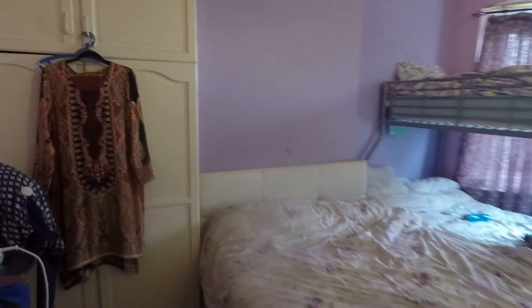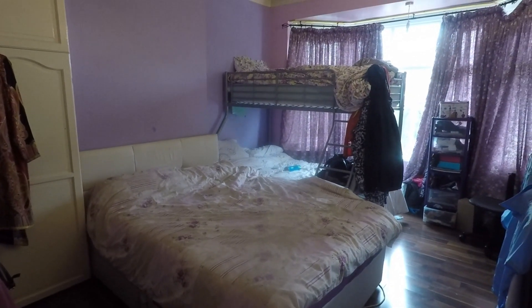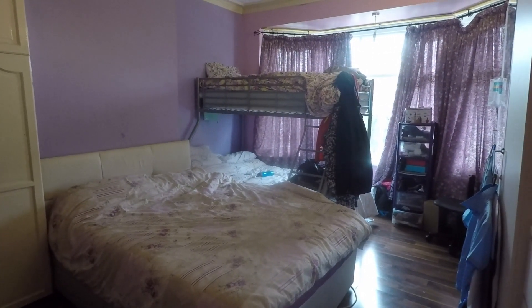This concludes our video tour. If you're interested in this property, please contact our Pinkmove team today to arrange a viewing — we look forward to helping you. Thanks for watching.